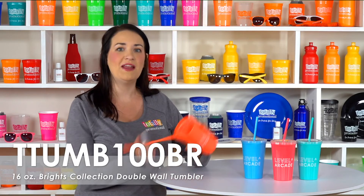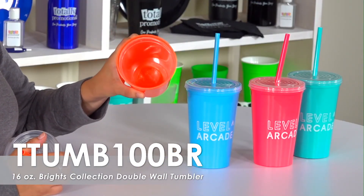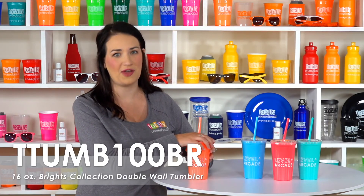These flexible tumblers are made of BPA and lead-free soft sided polypropylene plastic and are made in an FDA compliant facility. Pass out these bold colored tumblers to youth groups or order these for special events such as bachelorette parties.